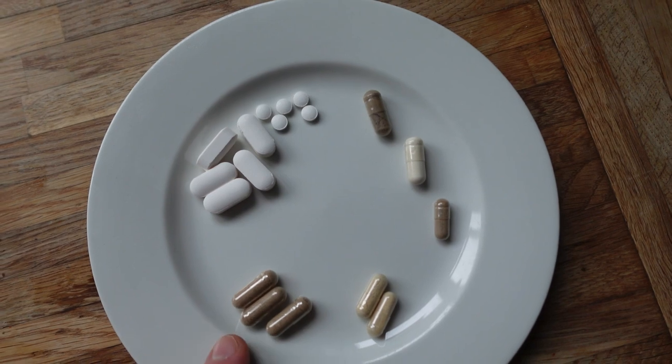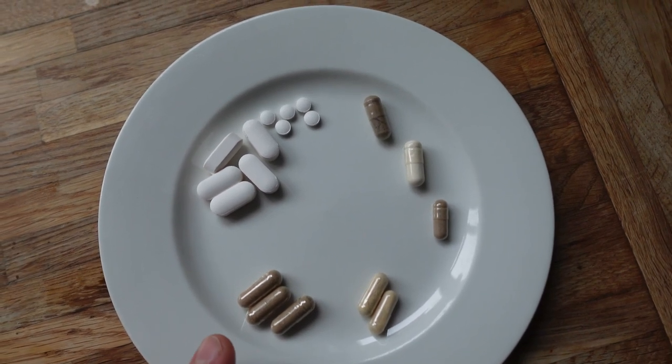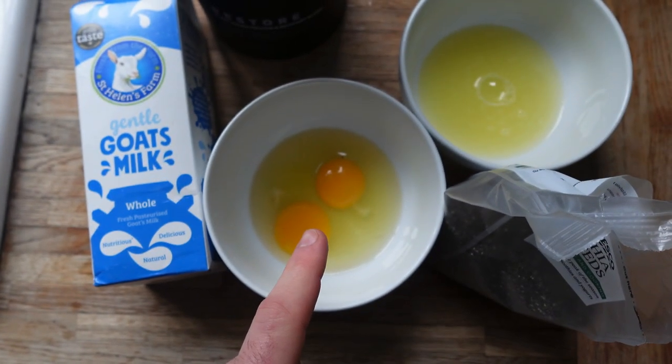My last ones are my favourite - raw liver and heart capsules. Because I don't have that much time between waking up and training, I try not to make a big meal, so I usually just do a little shake. I'm going to show you what I put in it - I usually do some raw eggs and some egg whites.